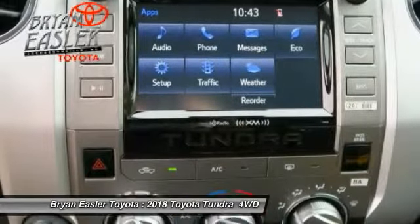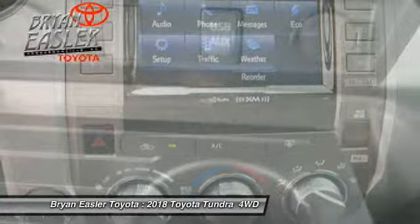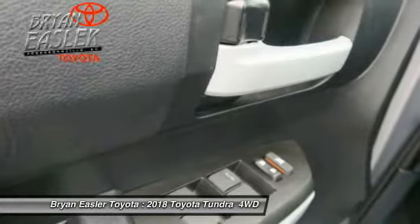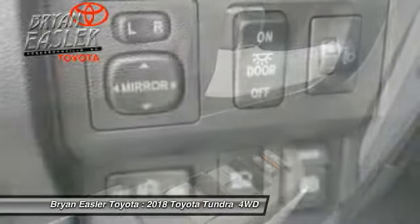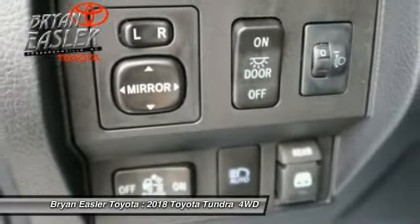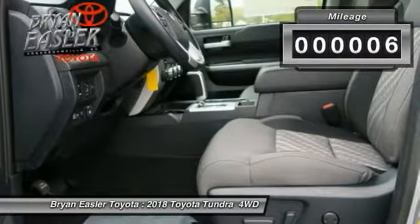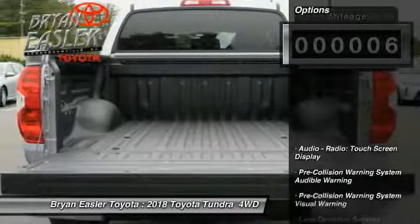traction control, electronic brake force distribution, anti-lock brakes, and tailgate assist. With a towing capacity of up to 10,000 plus pounds and a payload capacity of over 2,000 pounds, the Tundra is the perfect mix of power and efficiency. This vehicle has less than 100 miles.